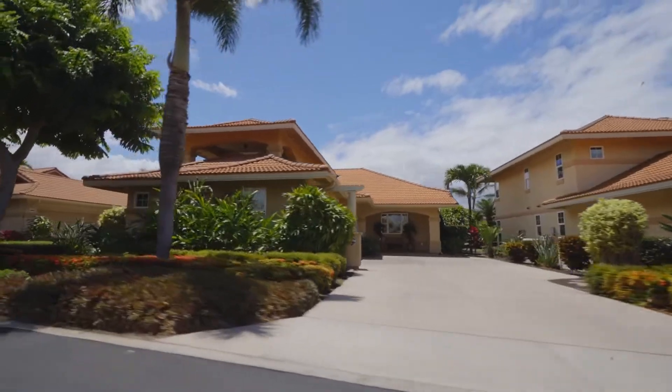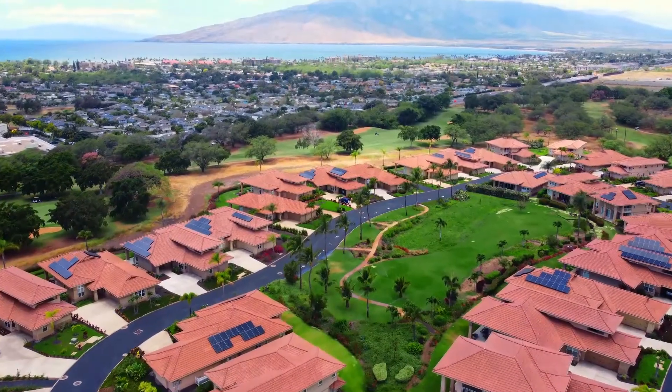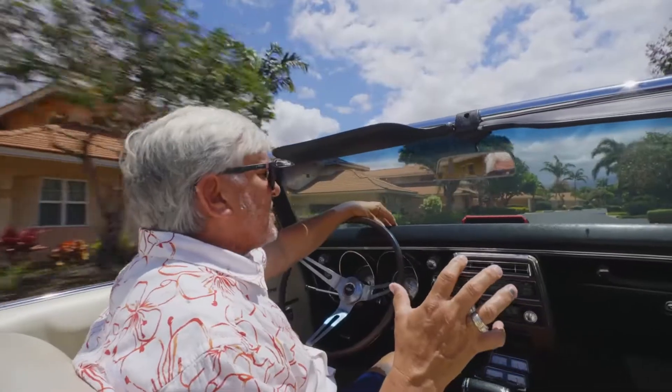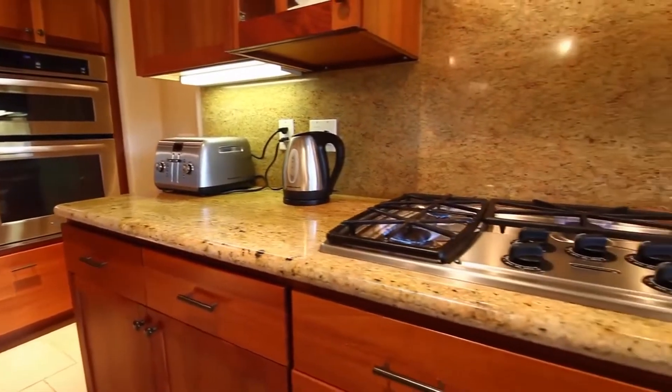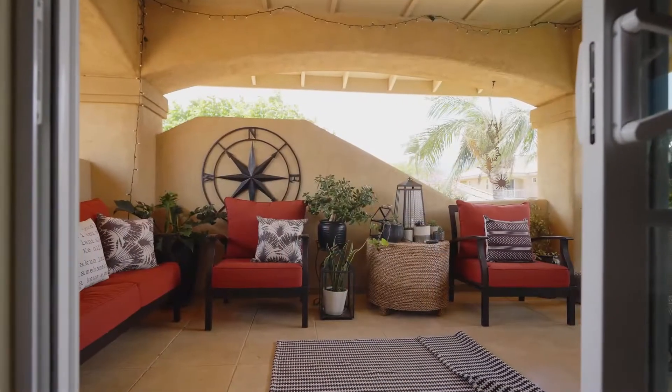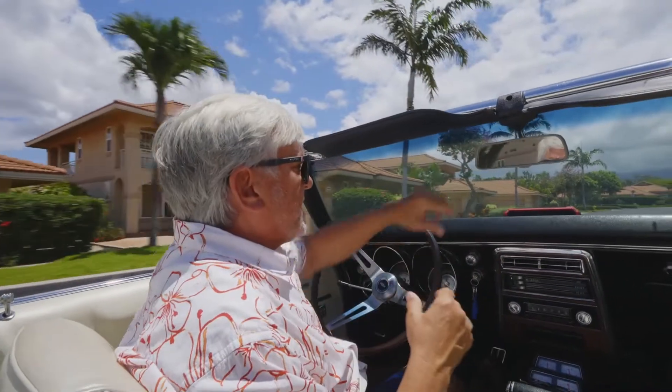I'm going to take you around and show you from all different aspects. We've got some beautiful interiors on these homes — granite countertops, big laundry rooms, amazing outdoor lanais both on the upstairs and the downstairs. They're just really spectacular homes.